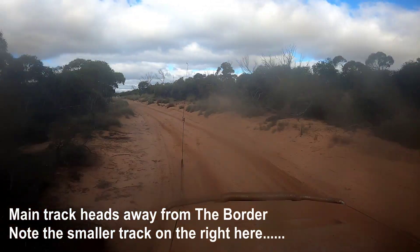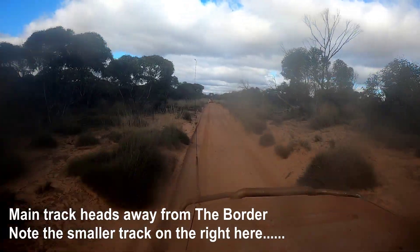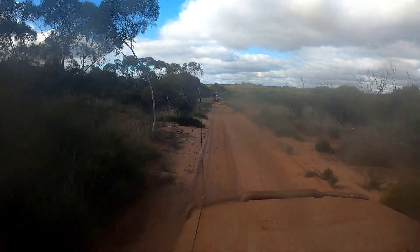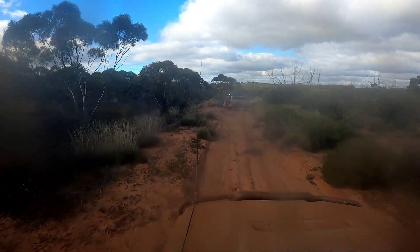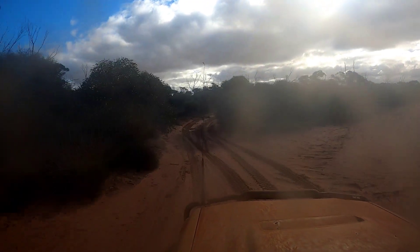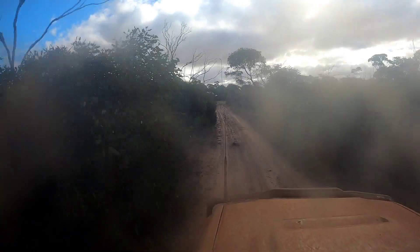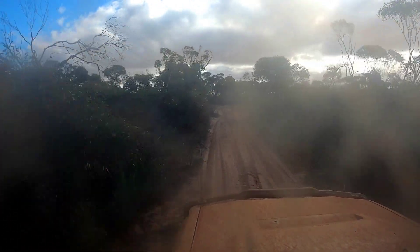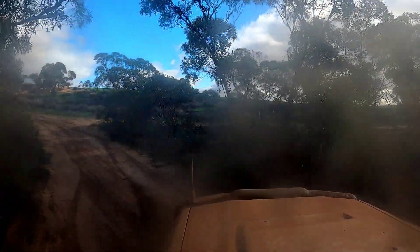The main track had actually headed away from the border. Adam, who is navigating on this trip, realized we were heading well away from the main Border Track so we turned around. The smaller track on the right is actually the proper Border Track, or at least aligned with it. So we've taken that — apologies for the mud and dirt on the camera lens.